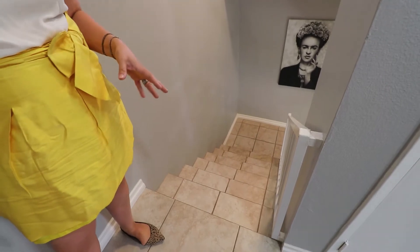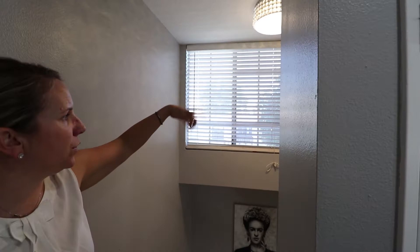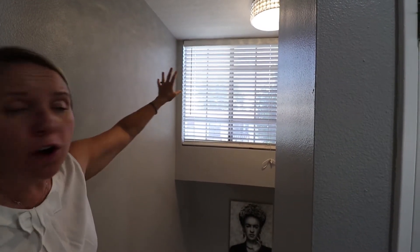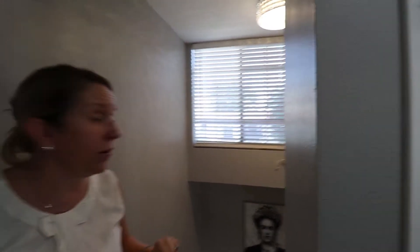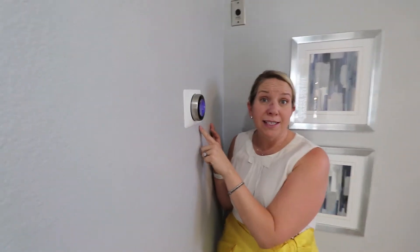Now that we're up on the second level, I want to show you the staircase, which has tile with accent tile all the way up — really charming in a beige accent. There's a great window here, and all shades and curtains are included in the sale. It brings in natural light to the staircase. Our clients also updated the thermostat to a Nest thermostat, which will stay with the property.